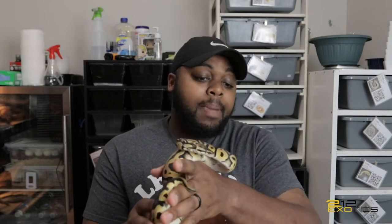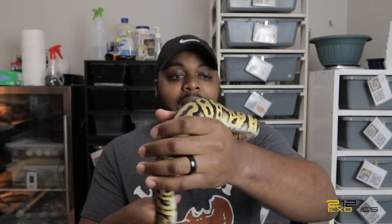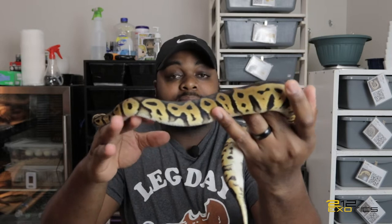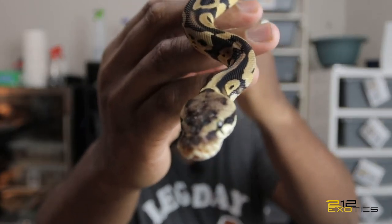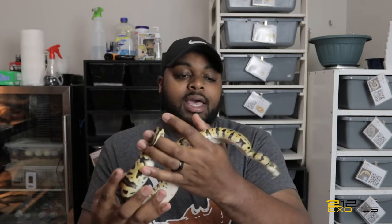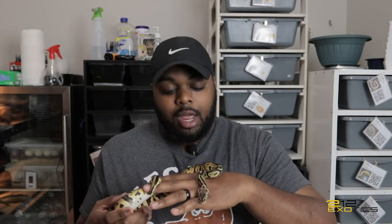This first animal is a pastel leopard 100% het clown. I got this girl from Reptiles By Design. As you can see she's a little flighty — she did just come out of shed so she looks absolutely amazing. She's almost 400 grams; when I got her she was about 300-something and now she's about 400 grams, so I'm really excited about her.